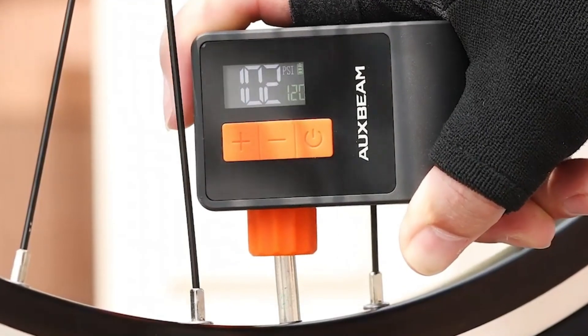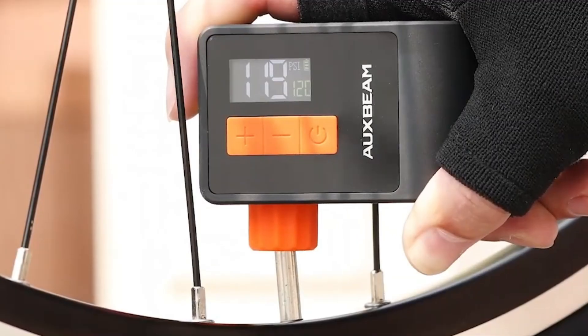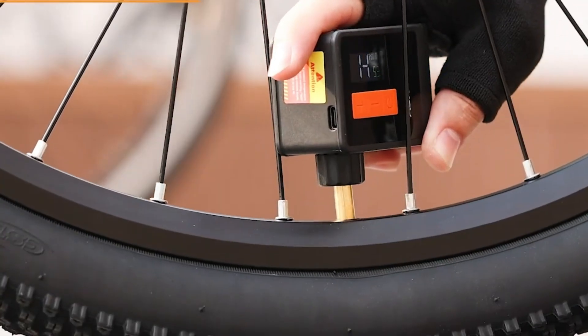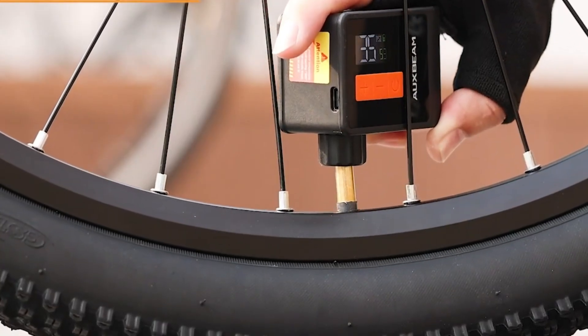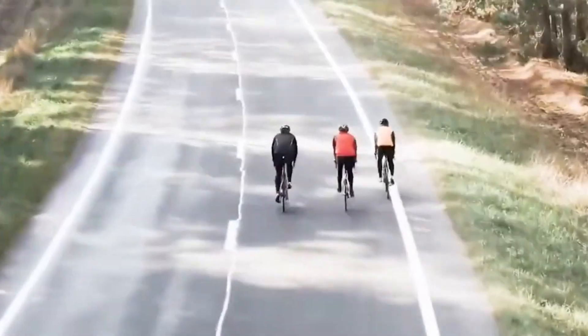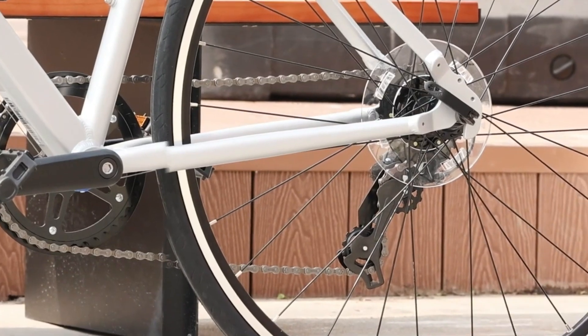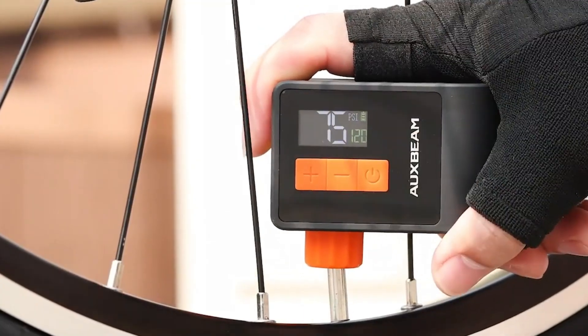A digital pressure gauge with auto shutoff ensures accurate inflation every time, and compatibility with both Schrader and Presto valves means it works with road bikes, mountain bikes, e-bikes, and even sports gear. Built from aviation-grade materials, this little pump is durable, safe, and ready for any ride.